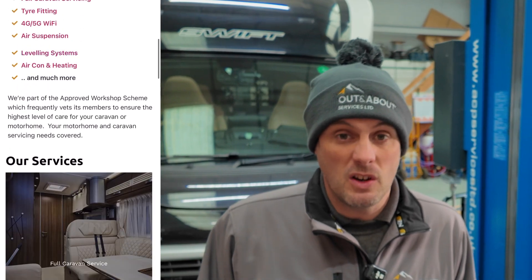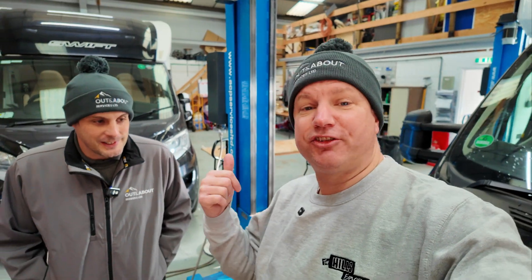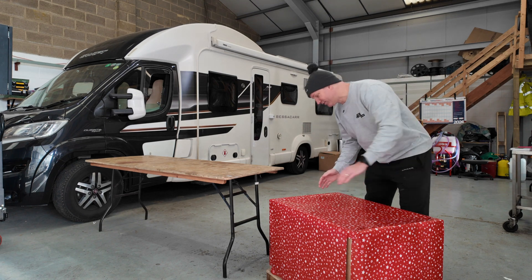I'm here with David. Tell us a bit about Out and About. We're Out and About Services Limited. Originally it was me and my dad in a van, started back in 2005. I joined in 2009, we then progressed into a workshop back in 2015 and ever since then we never looked back - we just took the ball and carried on going. So I'm in safe hands. Let's move on to the big reveal!